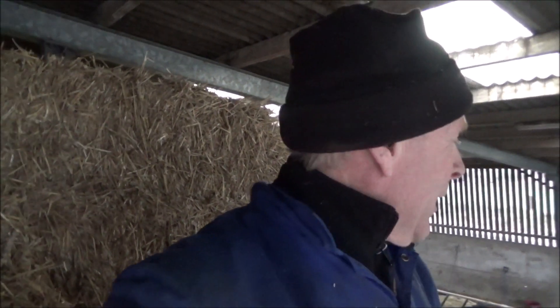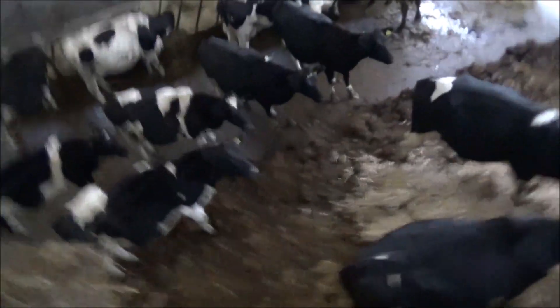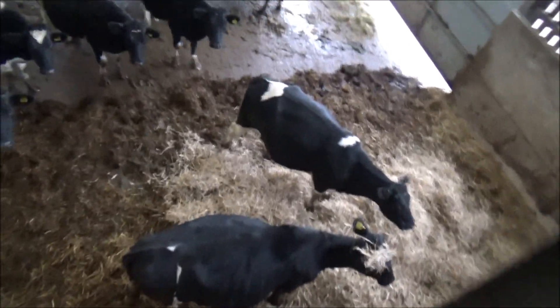All the cows are in now, every animal is inside the farm. There are some just below. The last heifers came in on the 23rd — 27 animals total, spread around the farm. Here are the dry cows. I'm just chucking some straw down to them.